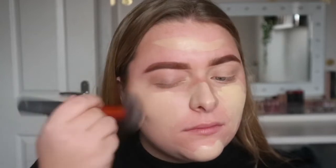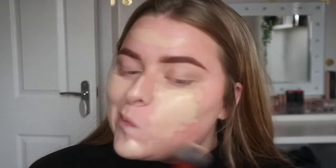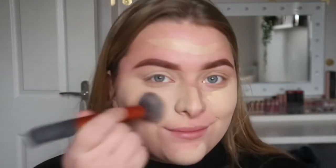It's not the most full coverage foundation in the world and it is a little bit drying, but nevertheless it makes really good minimal coverage and you can really build it up.